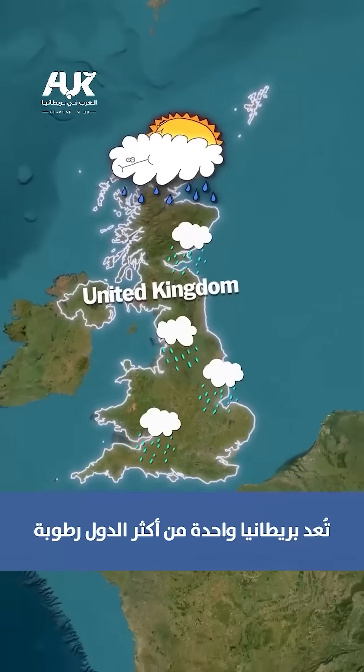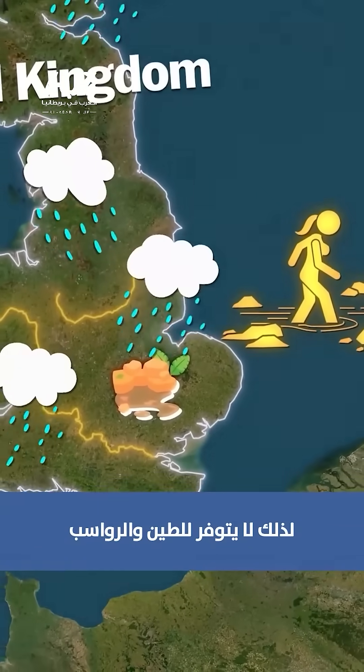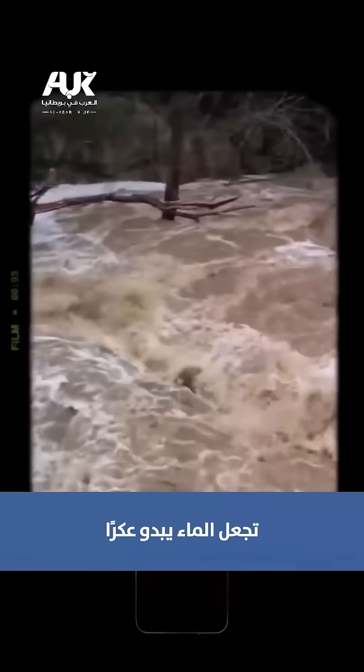Then there's the weather. The UK is one of the wettest countries in Europe. Constant rain keeps rivers shallow and fast-flowing, so mud and sediment never have time to settle. Every storm churns up the riverbeds — a never-ending cycle that keeps the water looking cloudy.